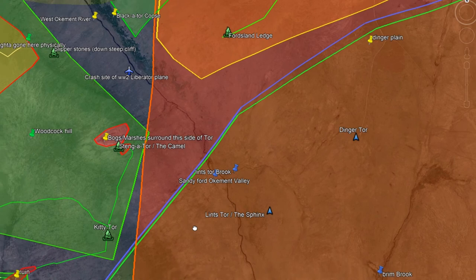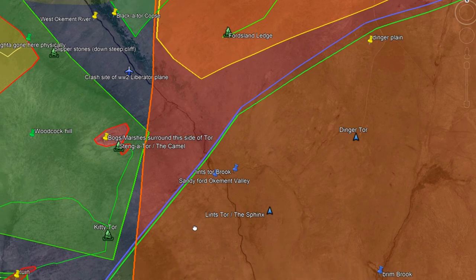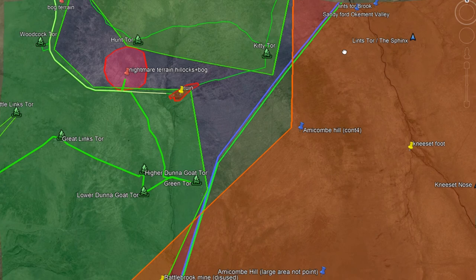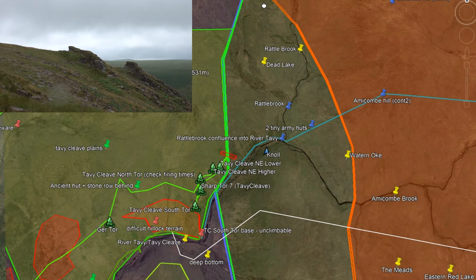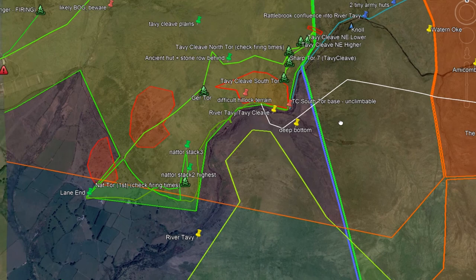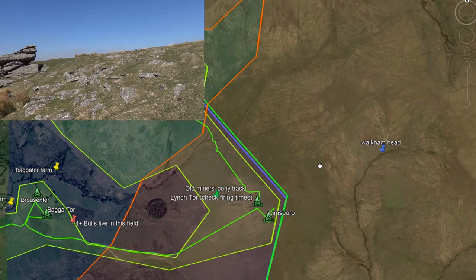5. Green Tor is on the Western Line; the borderline almost touches it. 6. The Tavy Cleave Tors are on the Western Line, whereas the Rattlebrook confluence with the River Tavy is outside it on the Central Line; the line turns south. 7. Lynch Tor and the Limsborough are on it. The Whit Tor river head or source is not.